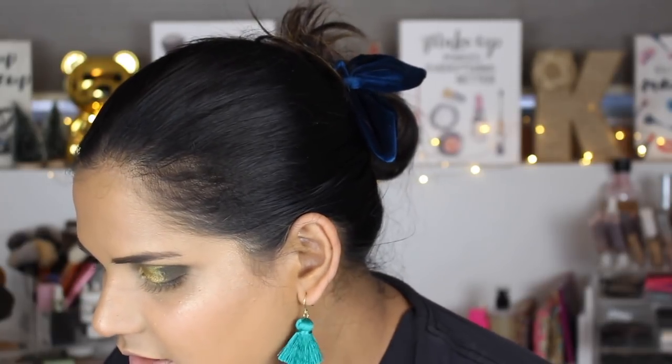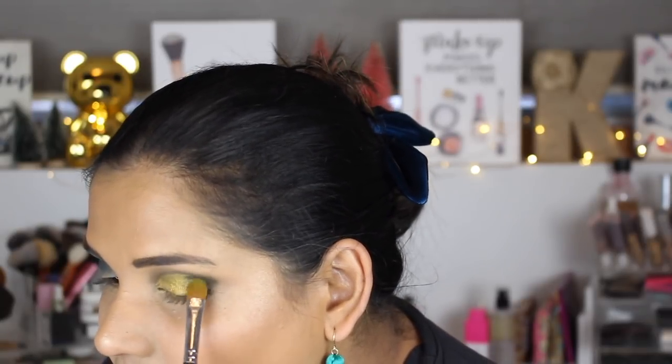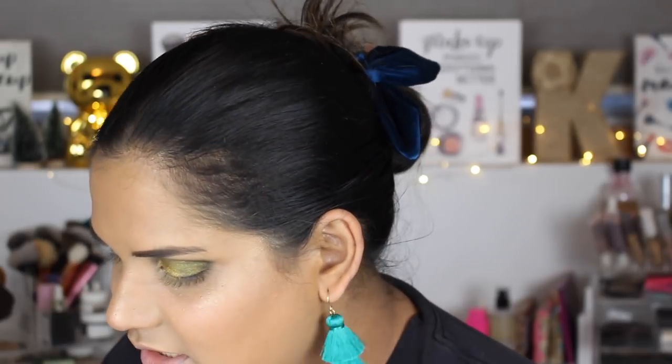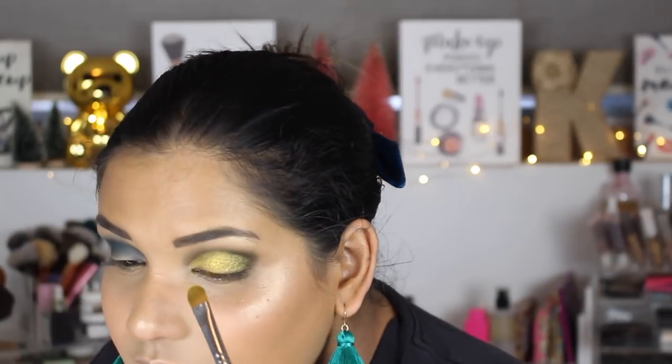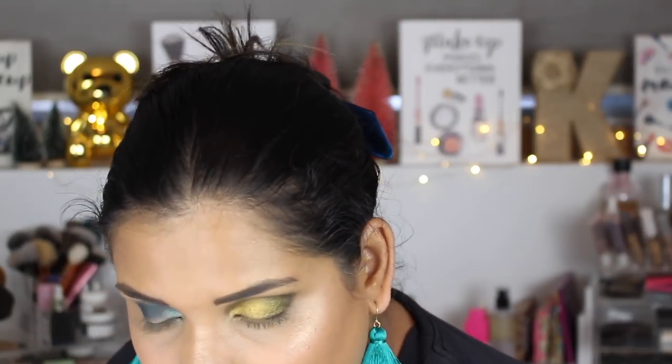Okay, super pretty! Now the last is called Black Widow, which is the dark green shimmer. I'm just going to press that into the outer one-third of the eye. Ta-da! Eye look number one is pretty much done. Maybe I can brighten up the middle a little bit more and the inner corner, but yeah, that's pretty much done on that side.